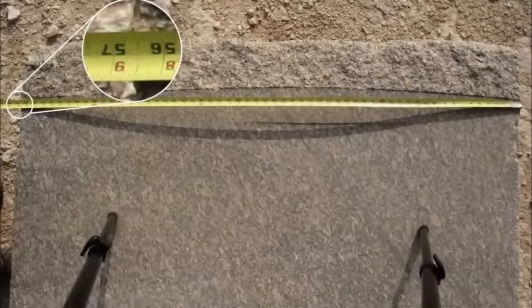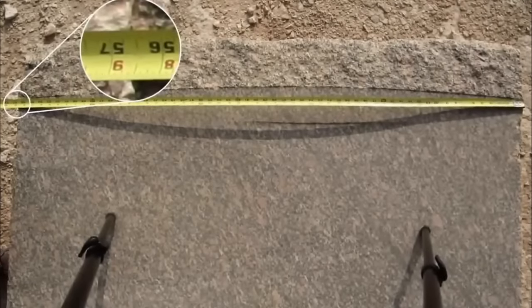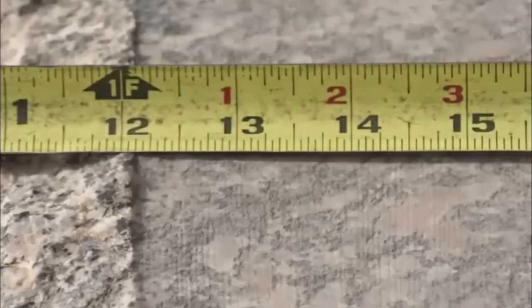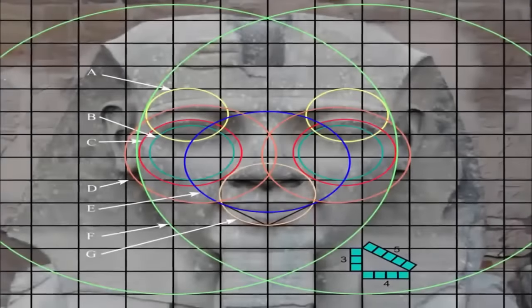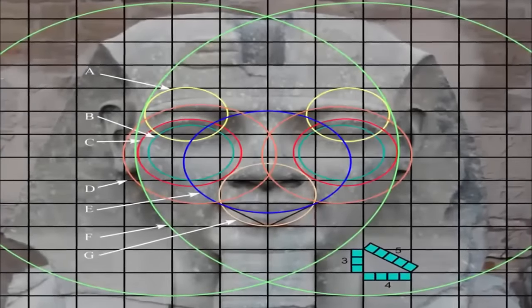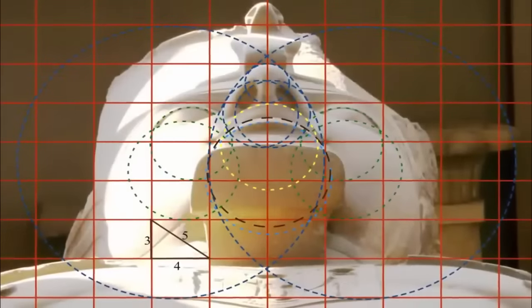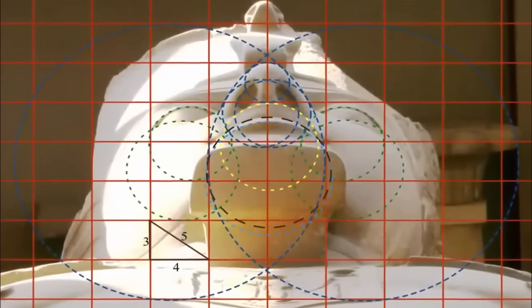Along with the many other unexplainable feats undoubtedly left by a highly advanced, highly capable lost civilization, there are the countless examples of extreme precision stone cutting. Not only is this remarkable past capability visible in their many stone walls and fortresses alike, but also in their exquisite artwork. If we look upon the statues of ancient Egypt, for example, the symmetry, along with the proportional precision present within their statues, is not only perfection personified,